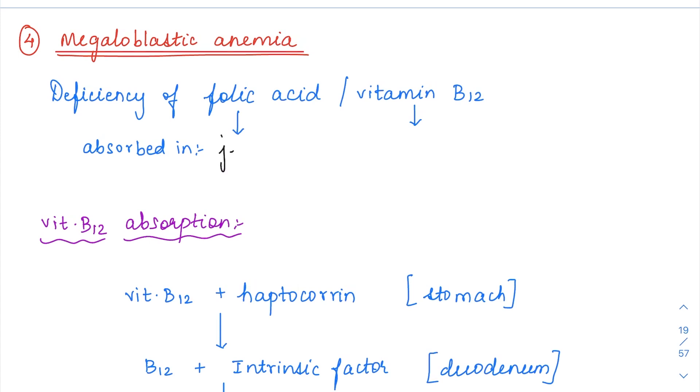Folic acid is going to be absorbed in the jejunum. Iron was absorbed in the duodenum, folic acid in the jejunum, and vitamin B12 is going to be absorbed in the terminal ileum.